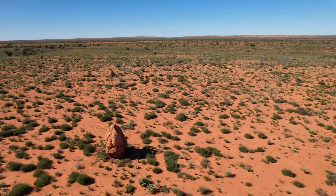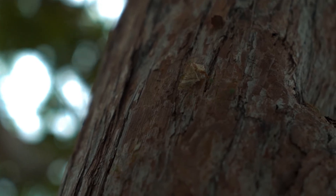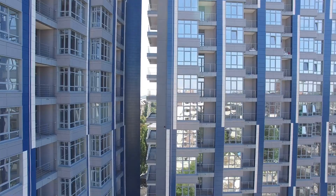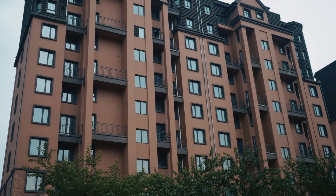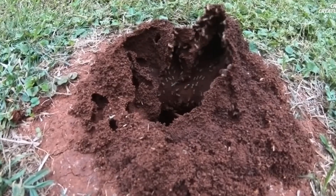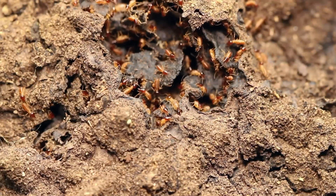Humans have been inspired by termite mound design. In architecture and engineering, the principles of termite mound construction have been studied and applied to design energy-efficient buildings and ventilation systems. While humans have known about termite mounds for thousands of years, the next animal architect was only recently discovered.